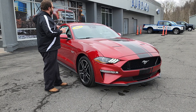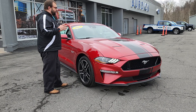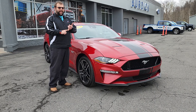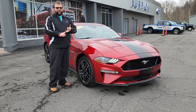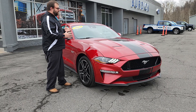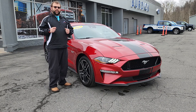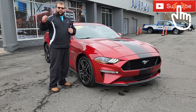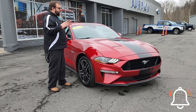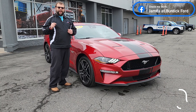So there you have it — the 2021 Ford Mustang GT. Not your highest luxury version, but really, what more do you need? You've got a V8, rear-wheel drive, and an exhaust that will turn heads. When it comes to the Mustang, at the end of the day, what more do you need? Don't forget to like my video, subscribe, and ring the notification bell if you've made it this far — I've got a lot more stuff coming and I'd hate for you to miss it. Also check me out on Facebook, James at Burdick Ford. Until next time, see you later.